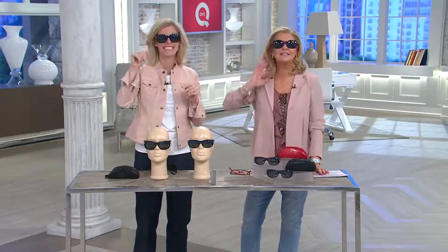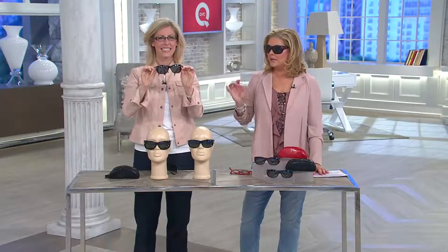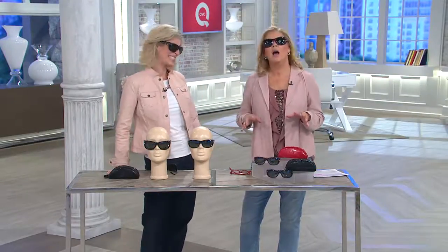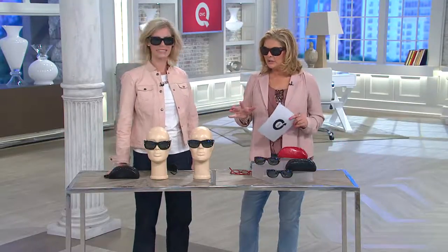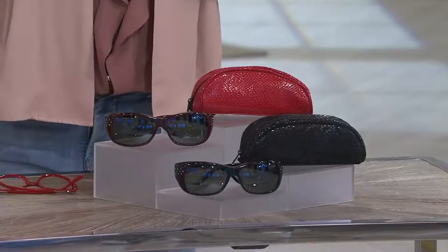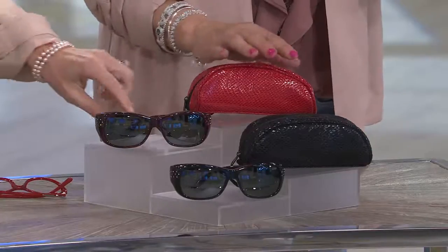Emily Scott is back, and she's bringing us something that we look forward to every year in the summer — to see what new style she brings us. This is a division of Foster Grant, so we know that name first and foremost. Emily brought three color choices, but we now have two for you: black or wine, and oval or rectangle for the shape.